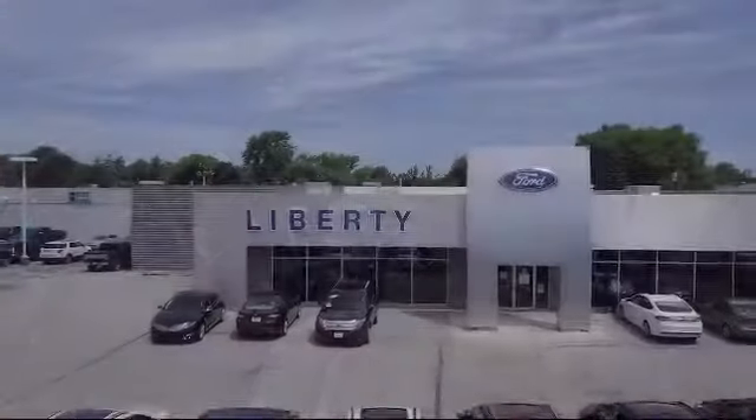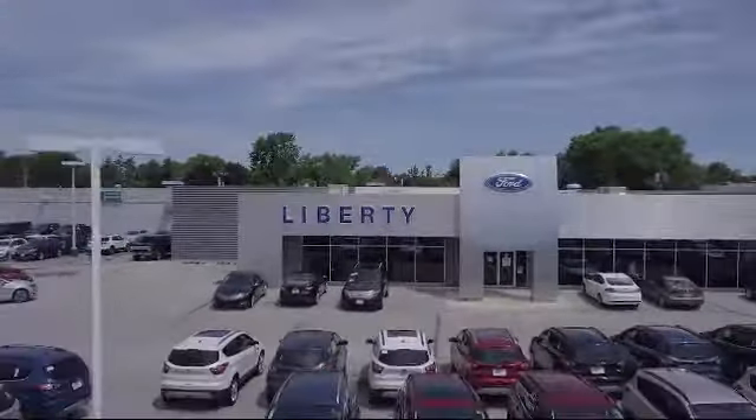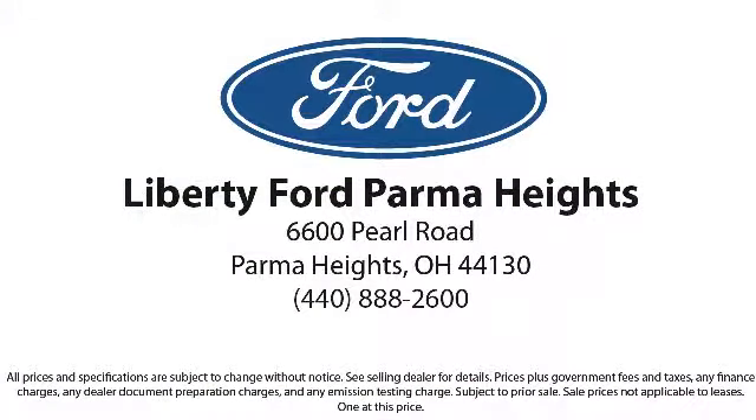So come see us today and let us show you why so many people choose Liberty Ford Parma Heights. We're located at 6600 Pearl Road in Parma Heights, and remember there's always a sale at Liberty.